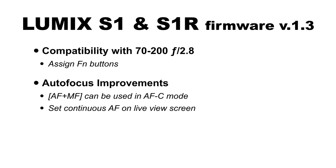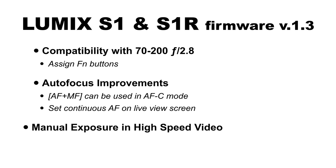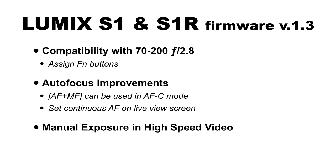There are autofocus improvements. You can now use autofocus plus manual focus when in autofocus continuous mode — after focus is achieved, you can move the manual focus ring to adjust focus without switching to manual focus mode. Previously this was only available in autofocus single mode. There's also a new setting: continuous autofocus on the live view screen. On the S1H there are two continuous autofocus modes for video — one only activates when actively recording, the other runs all the time. Now you have the ability to have continuous autofocus on all the time, no matter what.